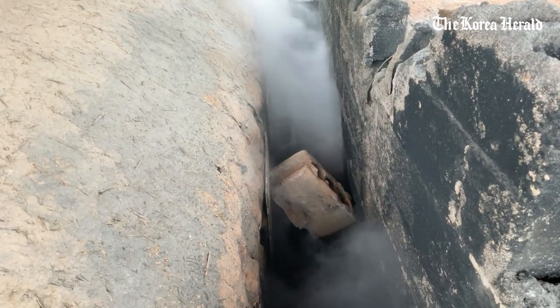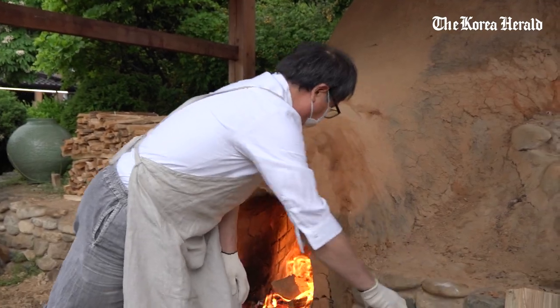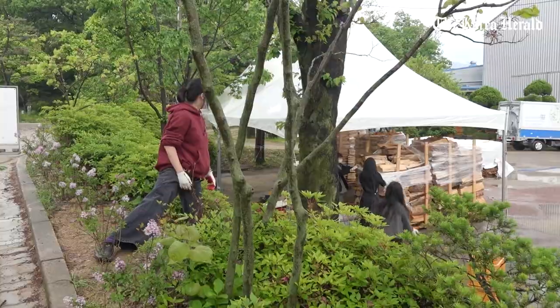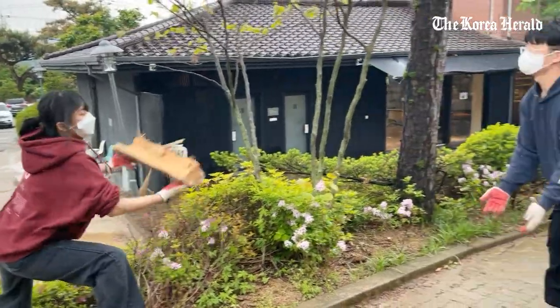In order to revive and spread the country's pottery culture, traditional ceramics brand Gwangjuyo organized an event to light up the old kiln with 22 professional ceramists and students from the Seoul National University of Science and Technology.